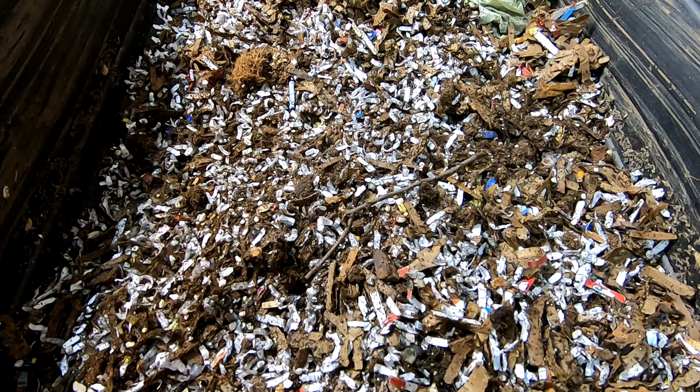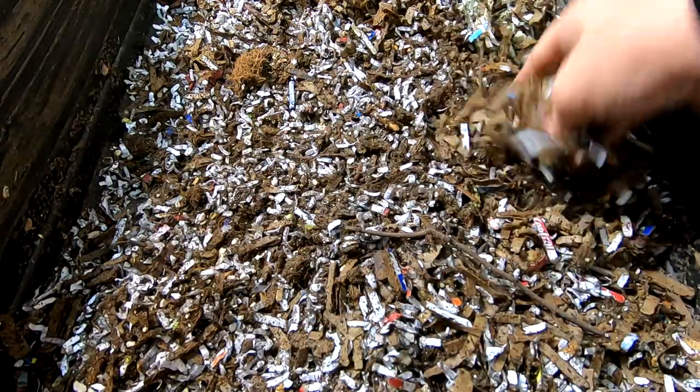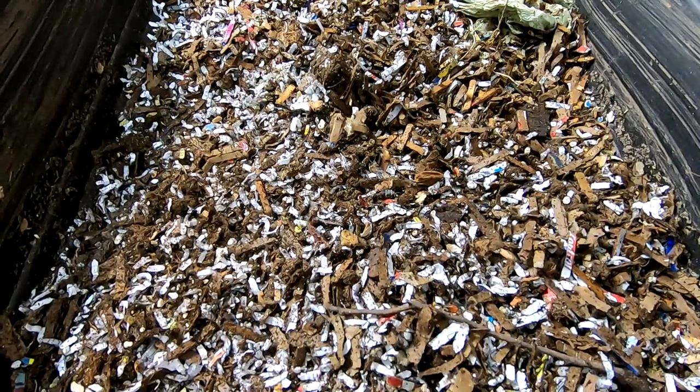Once I left the lid open for a while, they had settled in and they quit running amok. But we did have probably a couple hundred worms that took off on me. Alright, let's move to the next bin.